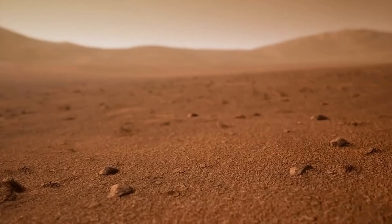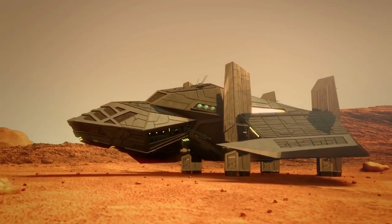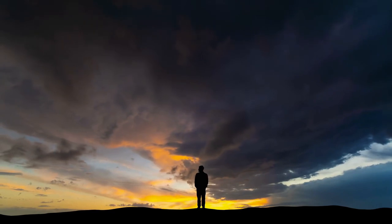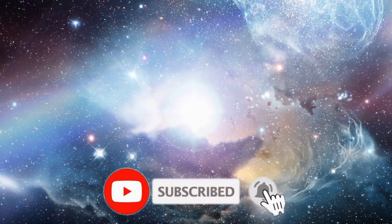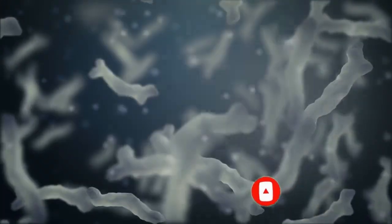Hey guys, welcome to our channel Beyond Unknown, where you can find everything related to space, science, and extraterrestrials. Stay with us till the end of this video so you don't miss out on any of this information. Don't forget to subscribe to our channel and click on the bell symbol so that you don't miss out on any of our wonderful videos in the future. And let's get started.